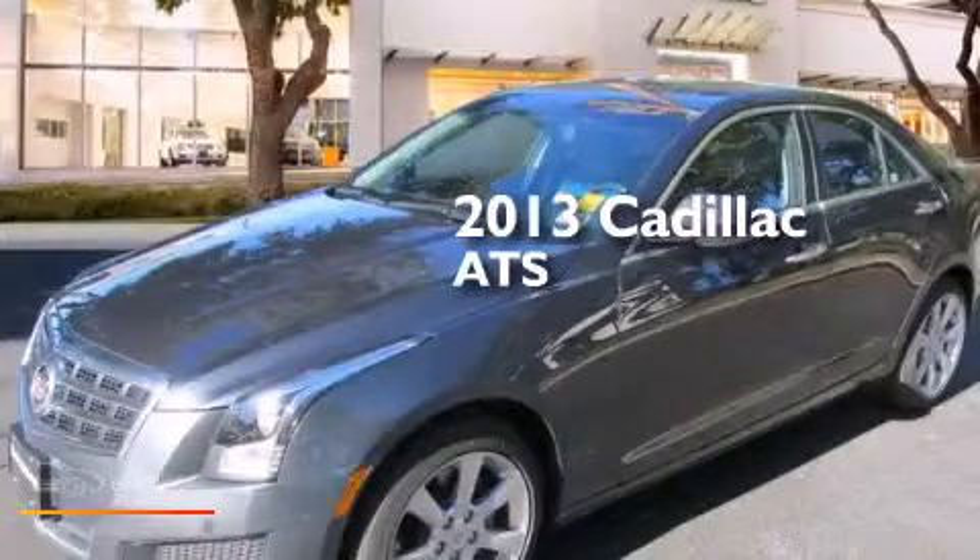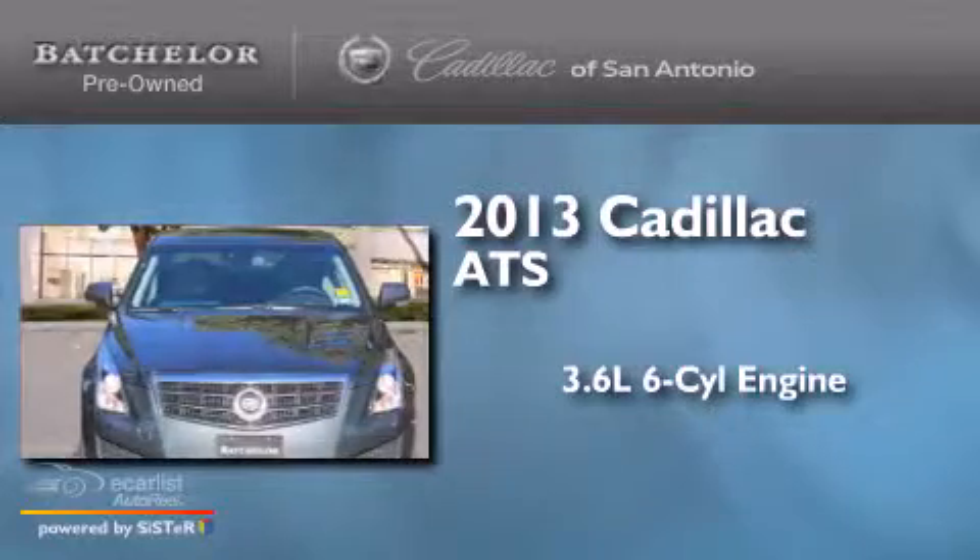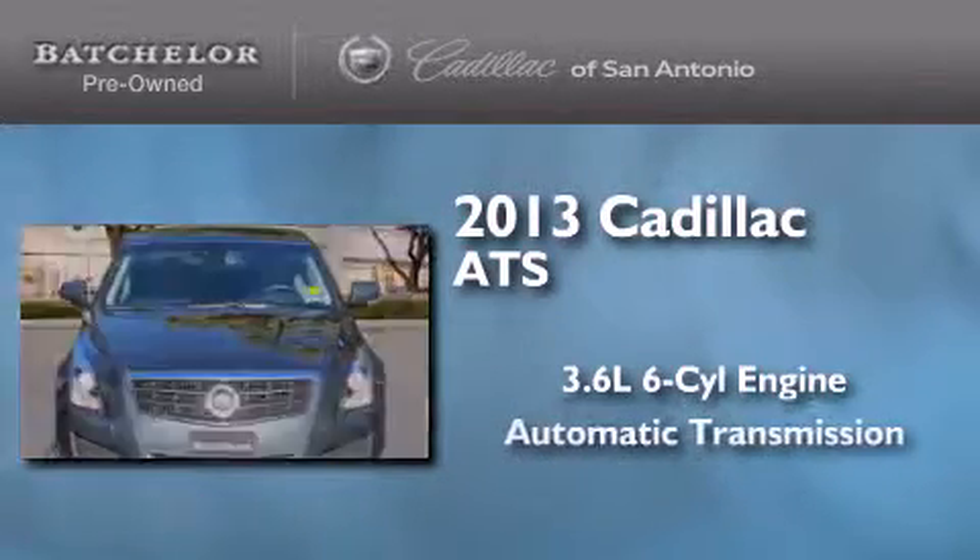This is a 2013 Cadillac ATS. It features a 3.6-liter six-cylinder engine and an automatic transmission.